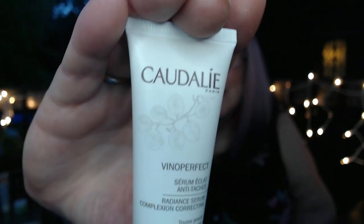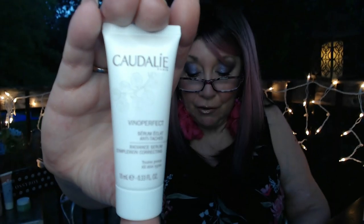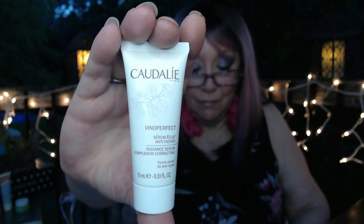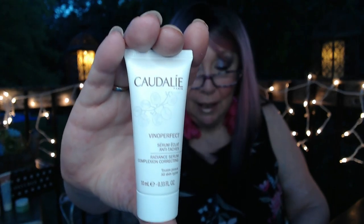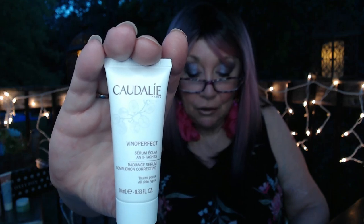Next we have this Caudalie Vino Perfect Radiance Serum. This best-selling skin tone evening serum works to reduce the appearance of dark spots, including pregnancy marks, acne marks, and sun pigmentation. Its patented key ingredient is 62 times more effective than vitamin C at boosting radiance. The tip is to use morning and evening after cleansing and before moisturizing. Did you know one is sold every two minutes around the world? This is a deluxe sample; a full size would be $79 and this sample is worth $26. Remember, I paid $7 including shipping, so I'm going to be excited to use that serum.